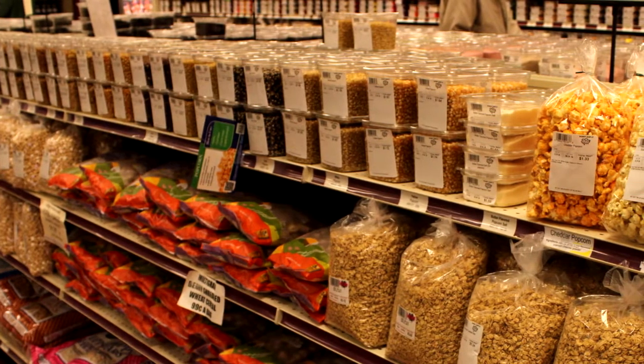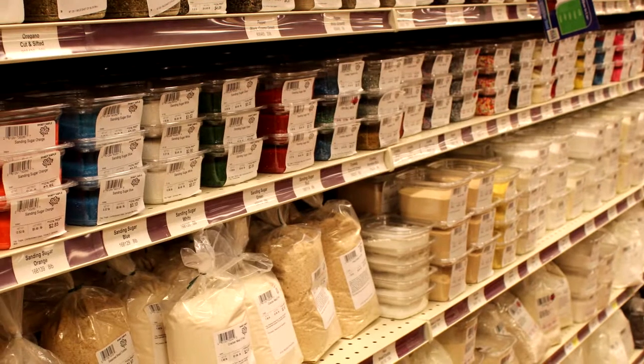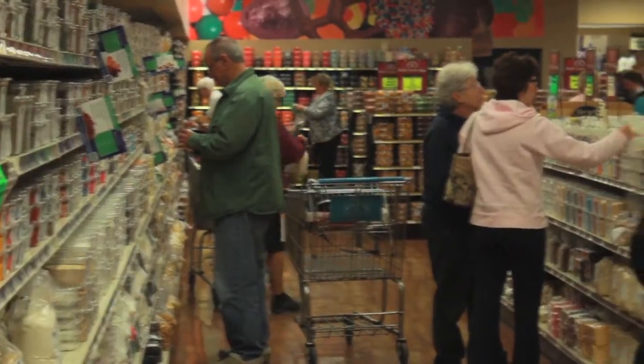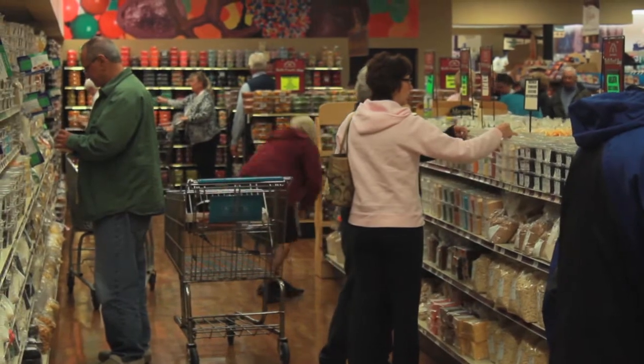Light brown and dark brown sugars, your flours, and different kinds of spices. In spices, it might be oregano, basil, or parsley leaves — some of the things that you use every day in your soups and stews.